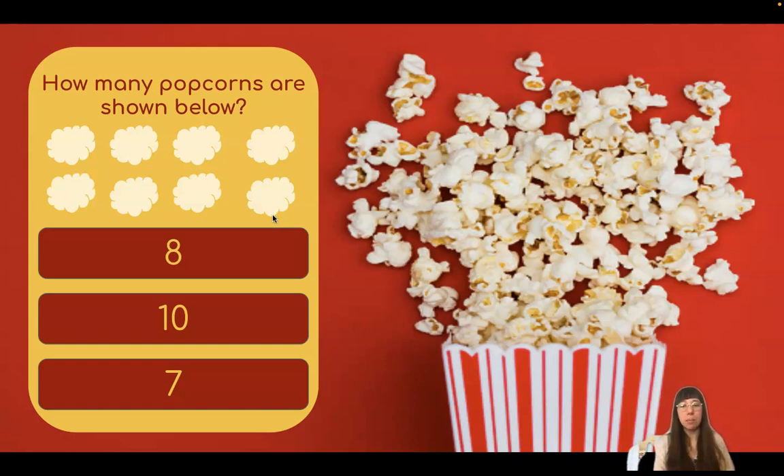Which one of these numbers shows eight? Great job! You got it!